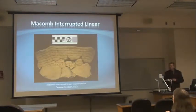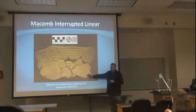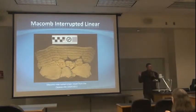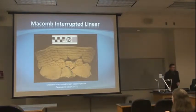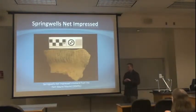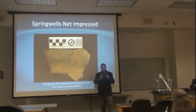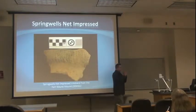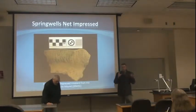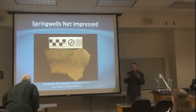There's another type that I looked at called Macomb Interrupted Linear. This particular ceramic came out of the Saginaw Valley — it's a little bit different design, you can see that it looks different. There's a third type known as Springwell's Net and Crest. Those who have been down to the Fort Wayne Mound in Detroit — Fort Wayne — that's where this came from. So these were the three main types of ceramics associated with Native American communities around 1200 AD. That collection of designs, if we classify them, is what's known as a typology.